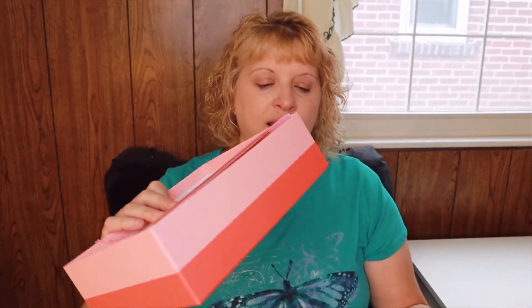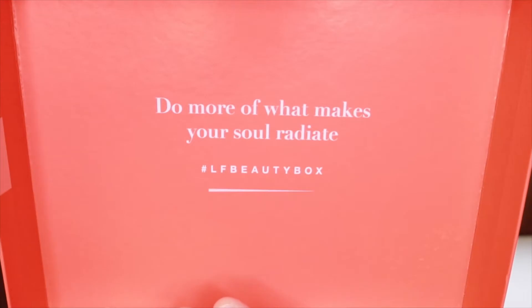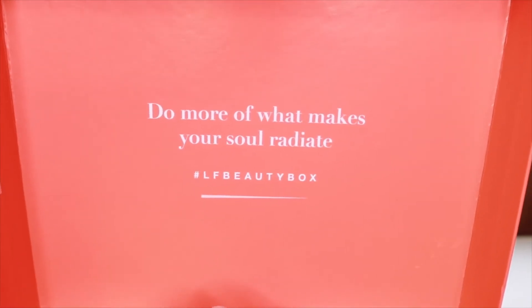Let's go ahead and dig into the box. This is a really nice box — it's got a really nice lid on it. It came in another box so there's no label on it, and you could hold onto it and use it for other things. Inside it says 'Do more of what makes your soul radiate,' and the August theme is Radiance.